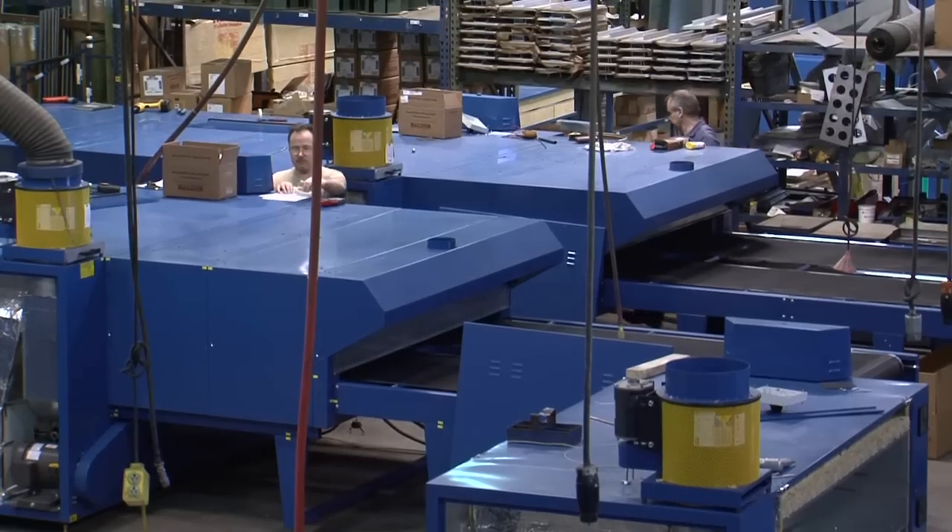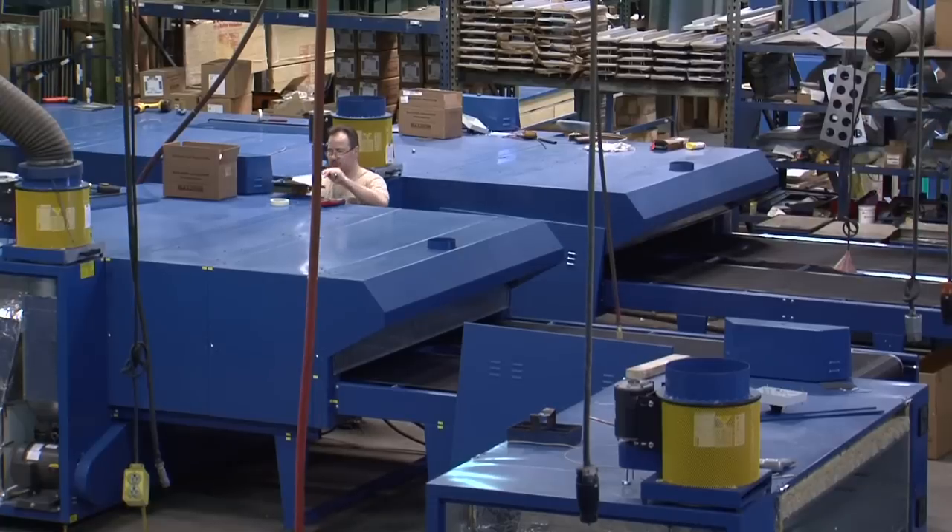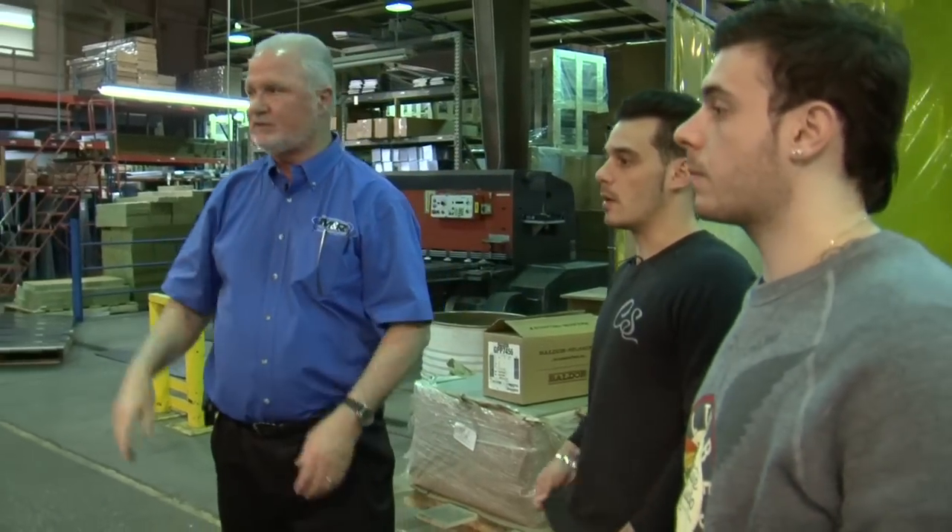Another group of QC guys going through the dryer. He will go through that dryer in its entirety to double check it, and everything he's testing will be recorded. And that's a big part of what we do — the QC part of it.